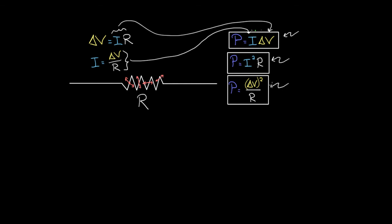To recap: when current passes through a resistor, it converts electrical potential energy into thermal energy. You can calculate the amount of electrical potential energy converted per second using P = I·ΔV (current times voltage), P = I²R (current squared times resistance), or P = ΔV²/R (voltage squared divided by resistance).